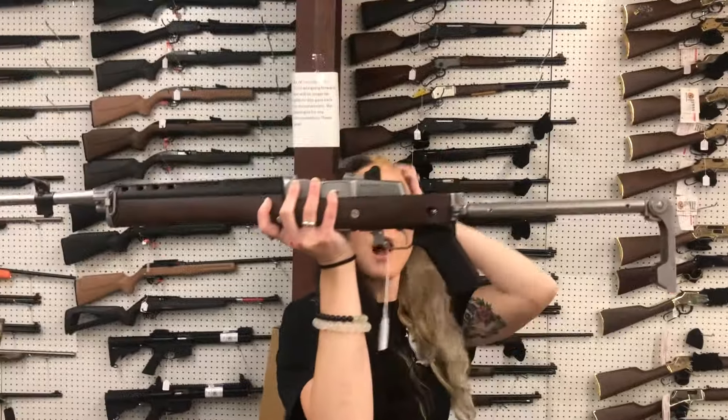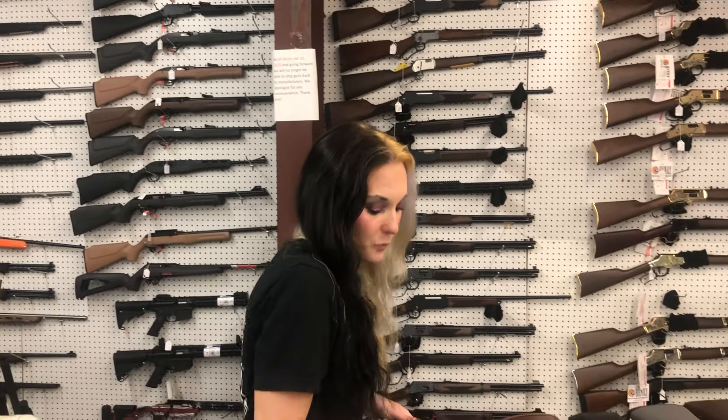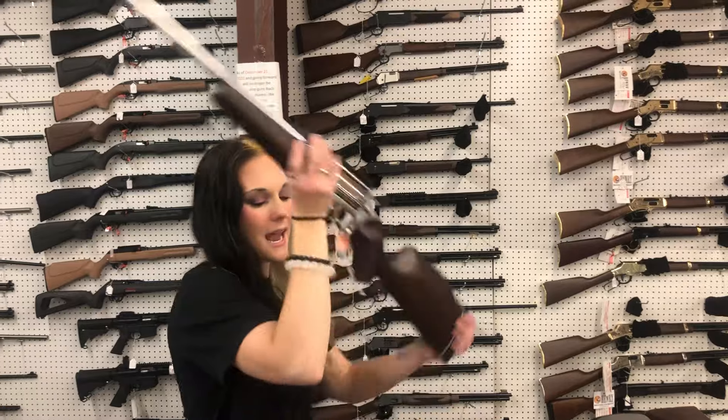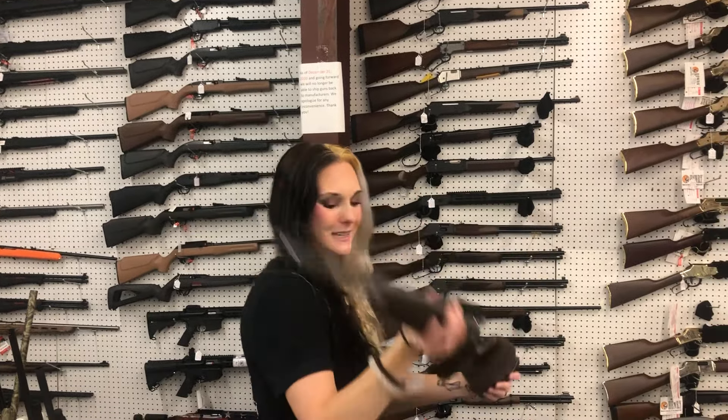Ruger Mini 14 Side-folding Stainless Stock — $1,265, with high polish mags, which are pretty cool. And we got in a Taurus Circuit Judge 45 Long Colt and 410 in high polish stainless — $650.